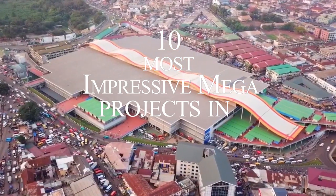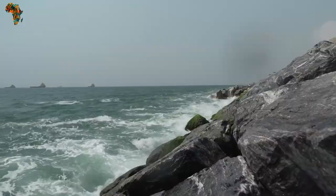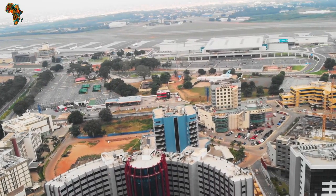10 Most Impressive Mega Projects in Ghana. Ghana is a country in West Africa. This country's infrastructural status has grown progressively over the years, which has contributed to a huge amount of economic growth and development in several aspects.